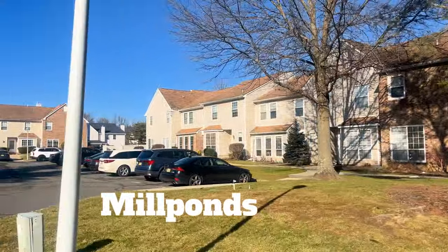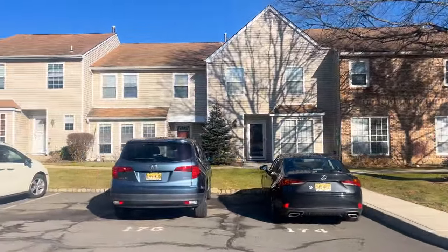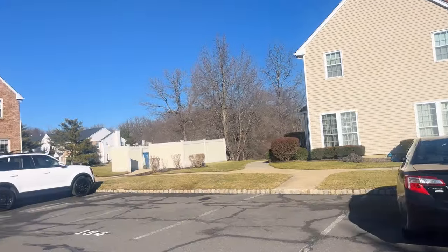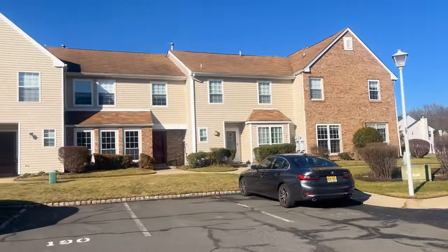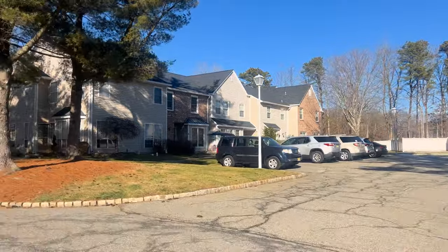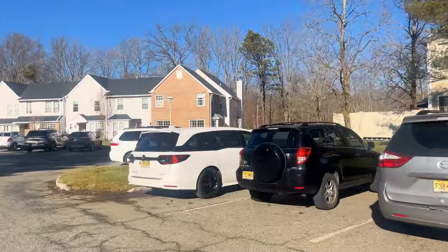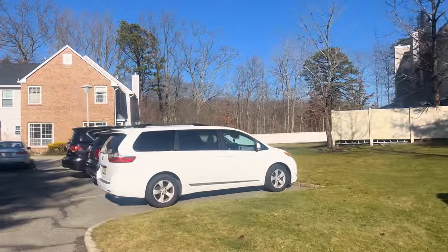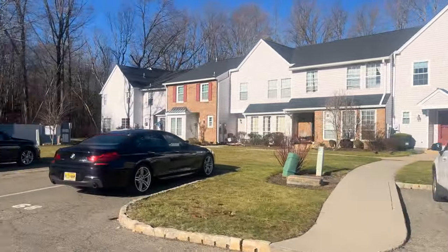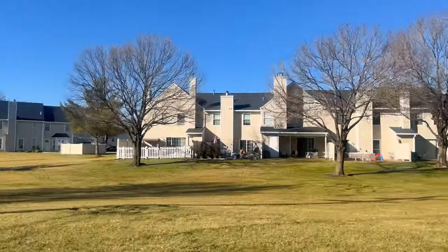Welcome to Mill Ponds, a hidden gem in the heart of Marlboro offering a blend of modern living and affordability. This neighborhood caters to a variety of home buyers, making it an ideal choice for first-time buyers, those looking to downsize, or anybody with a more modest budget. Nestled right off of Route 9 and Texas Road, Mill Pond residents enjoy the convenience of commuting and easy access to area amenities. With approximately 550 condos and townhomes, this community stands out as a somewhat affordable option within Marlboro Township.